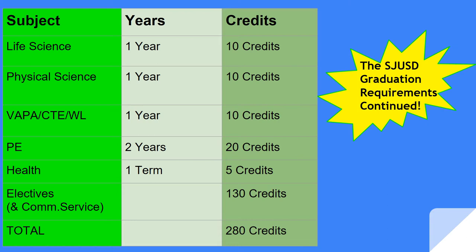PE: you must pass two years of physical education and five credits of health to graduate. You also will take 130 credits of electives — these are any additional courses from any subject area. Or it is 120 credits of subject area electives and your ten community service credits if you take the course here at CASA.